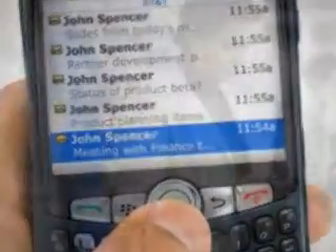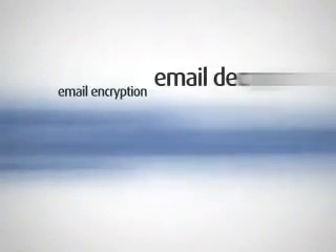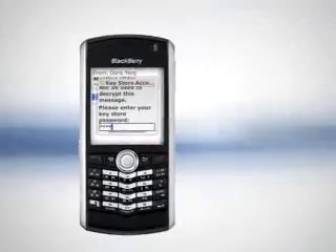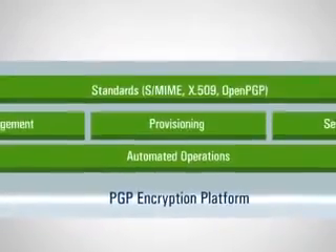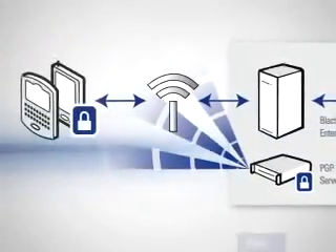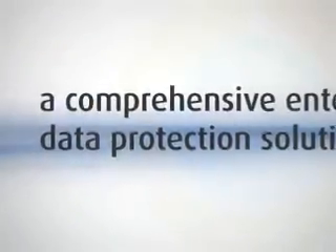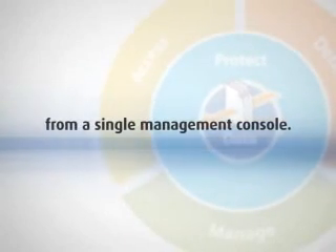BlackBerry smartphone users don't have to change the way they use their devices. PGP email encryption is fully integrated into the BlackBerry smartphone's user interface, providing transparent email encryption, decryption, digital signature, and verification services. PGP Support Package for BlackBerry users simply enter their BlackBerry smartphone's keystore passphrase when sending or reading secure emails on their smartphones. As a third-party integrated PGP encryption platform application, deployment is fast and simple. PGP Universal Server manages the enrollment of PGP Support Package for BlackBerry smartphone users automatically over the airwaves. The result? A comprehensive enterprise data protection solution with multiple encryption applications deployed and managed easily and cost-effectively from a single management console.